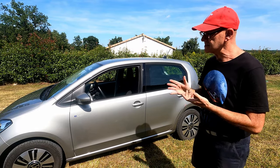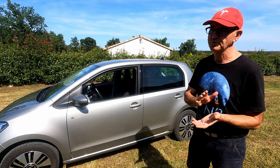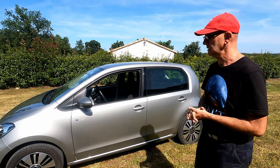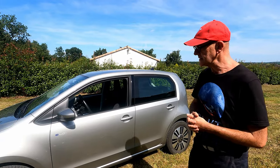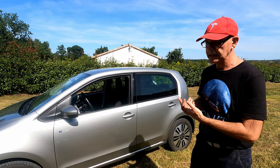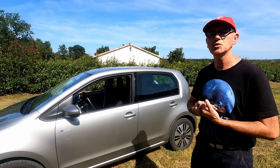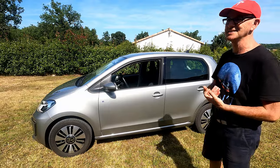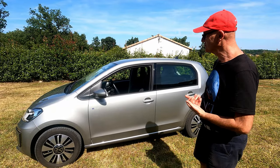Par rapport à avant, on a eu des Zoé 22 pour faire les mêmes trajets — on en a eu deux. Le gros avantage de la e-Up, je dirais, c'est sa légèreté. Elle ne fait que 1 200 kg. Ça ne peut pas être beaucoup, mais pour une micro-citadine électrique, c'est vraiment très peu.